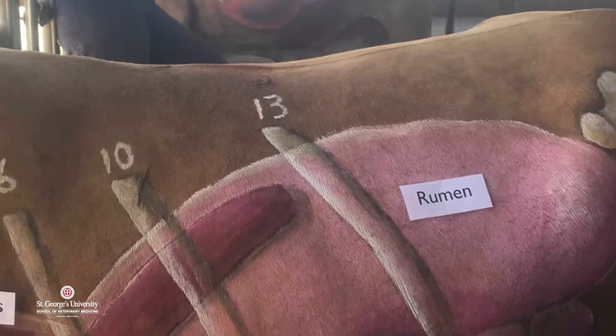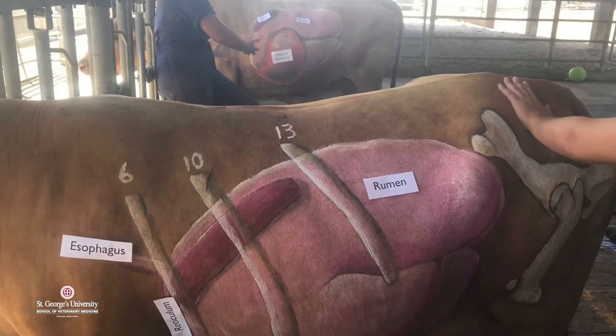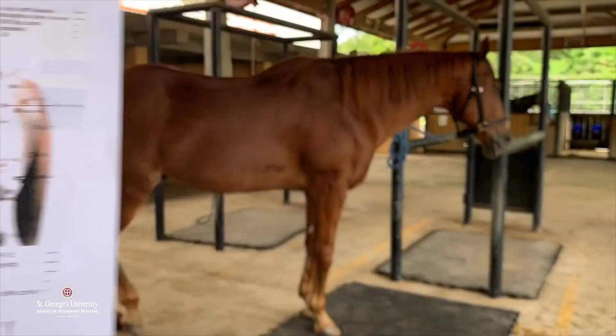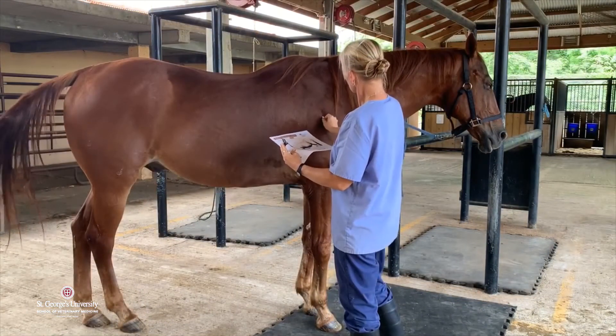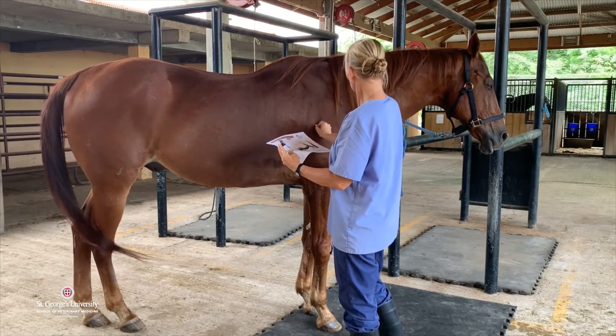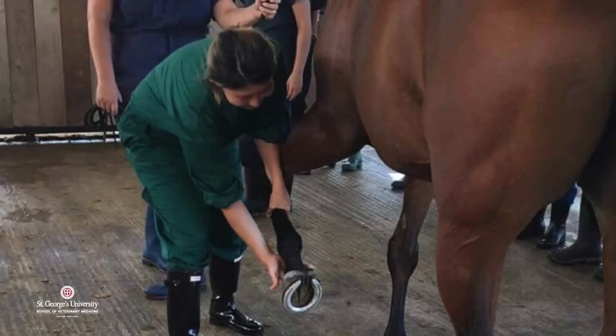We did a live Zoom session with the large animal society, where we looked at a couple of lame horses in the yard and allowed students to ask questions during the lameness exam. We will also be doing physical examinations on our cows and horses in a live Zoom format, again letting students answer and ask questions during it.